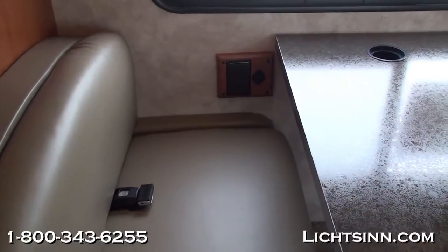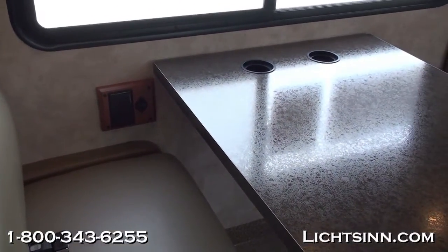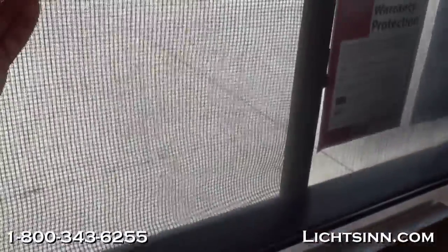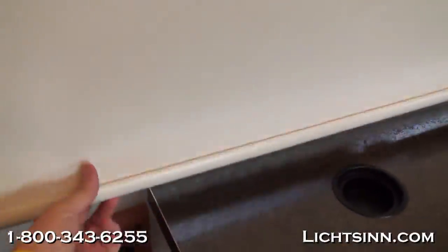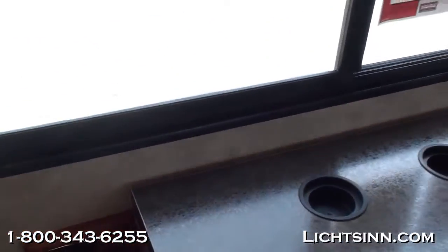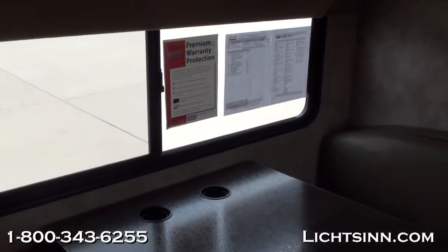Also part of the interior upgrade package are the MCD American Duo solar and blackout roller shades. What's great about these shades is they include both a solar shade and a blackout shade. You simply pull the solar shade down, then pull the blackout shade down for nighttime privacy. To retract them, they don't snap like traditional rollers — they just glide back up, eliminating the maintenance issues of a double-strung blind that could potentially snap.